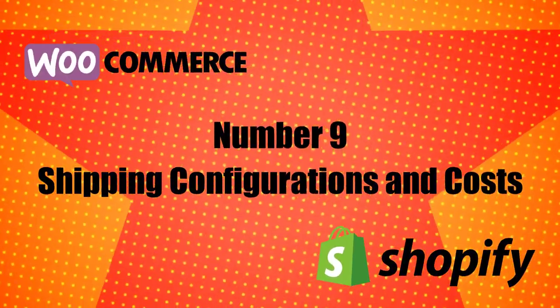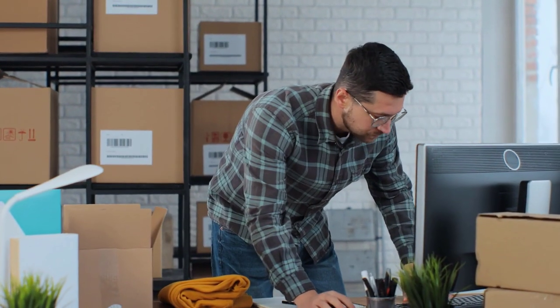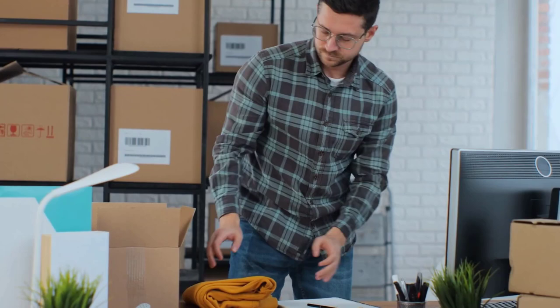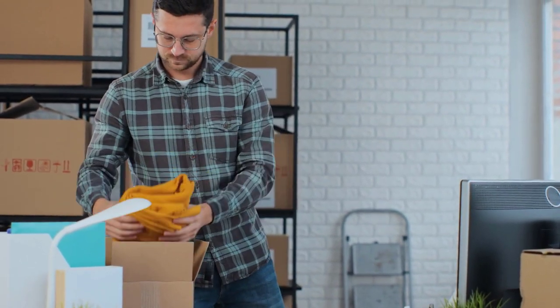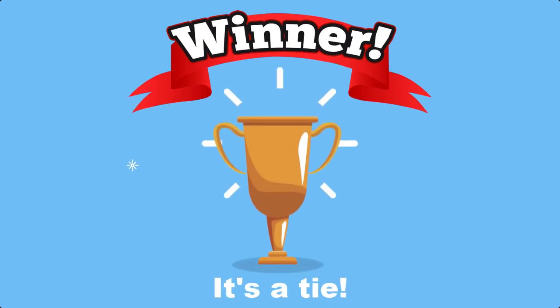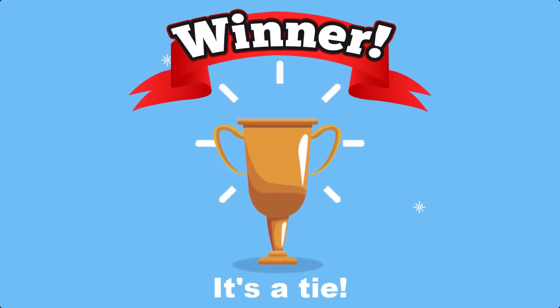Number 9: Shipping Configurations and Costs. Both WooCommerce and Shopify offer flexible shipping options via built-in features or third-party add-ons and integrations. Winner: It's a tie — both platforms give you a lot of flexibility for custom shipping calculations.